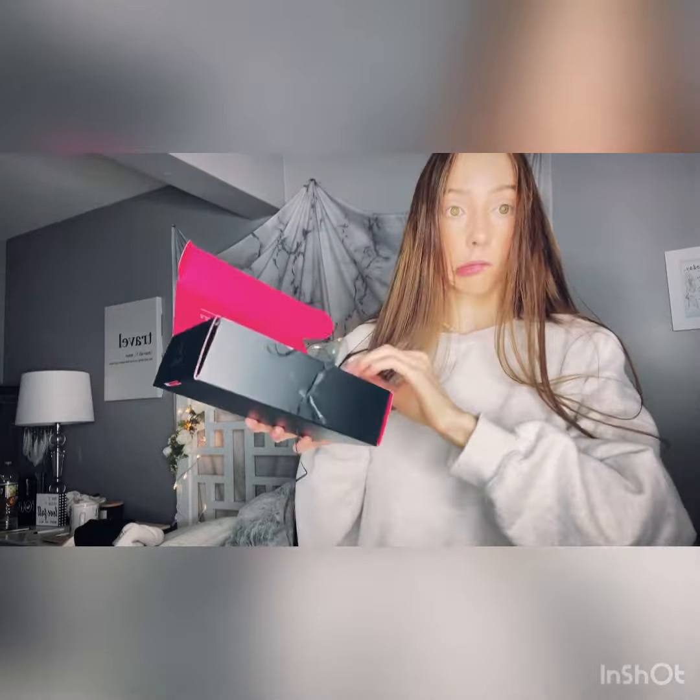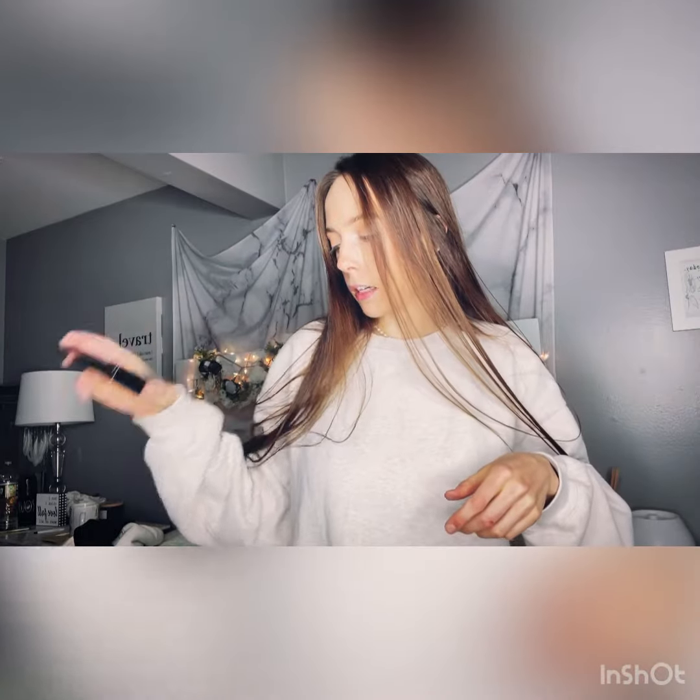This is a cute little box that they sent me the makeup in, and the foundation came in this. This eyeliner stuff was a free gift. But this is a foundation and it's super nice.